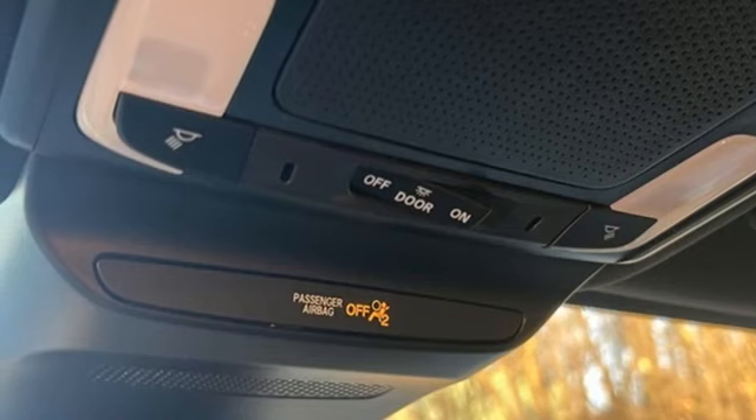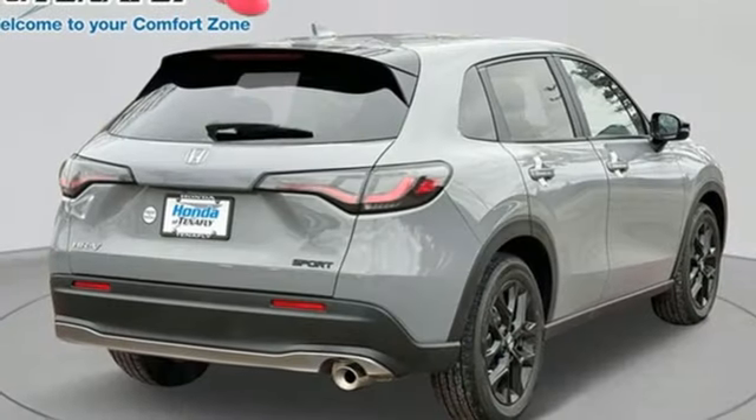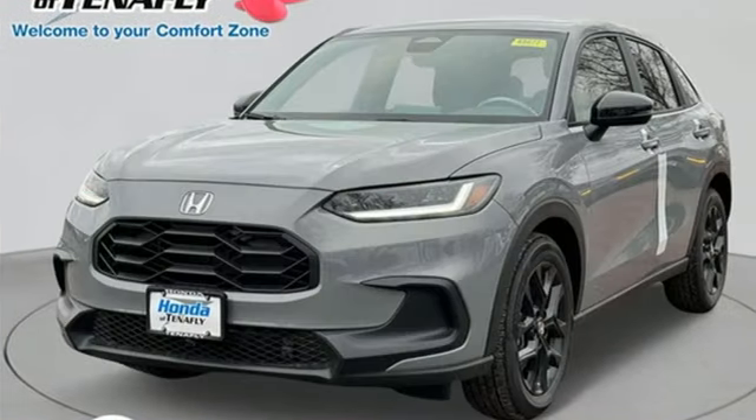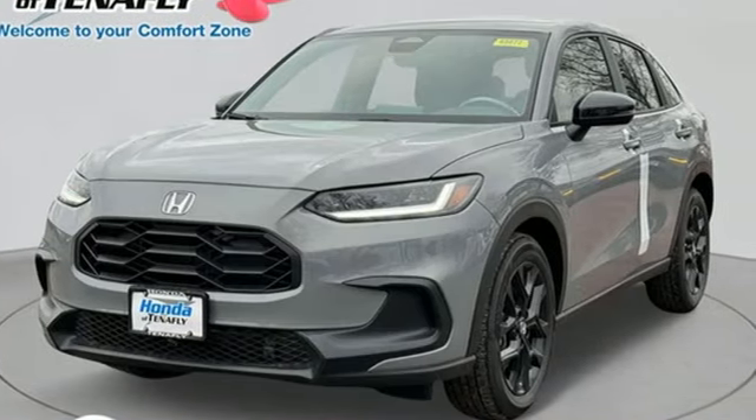Doors and push-button start proximity key, external memory control, aluminum wheels, wireless phone connectivity, and LED low and high beam headlights.